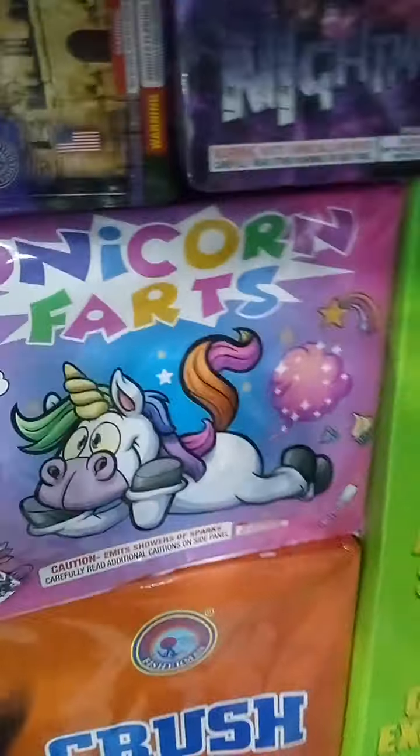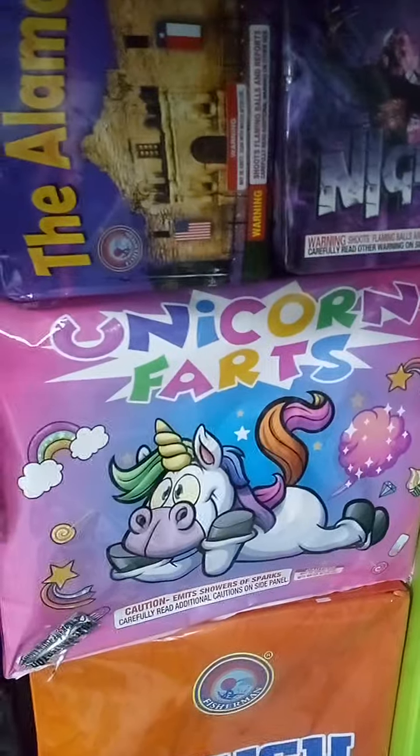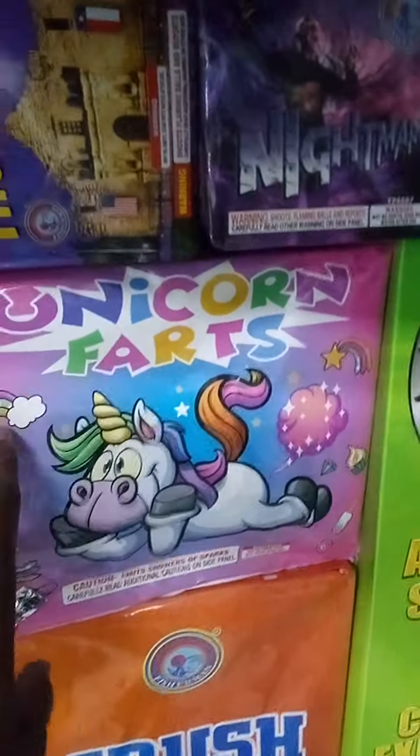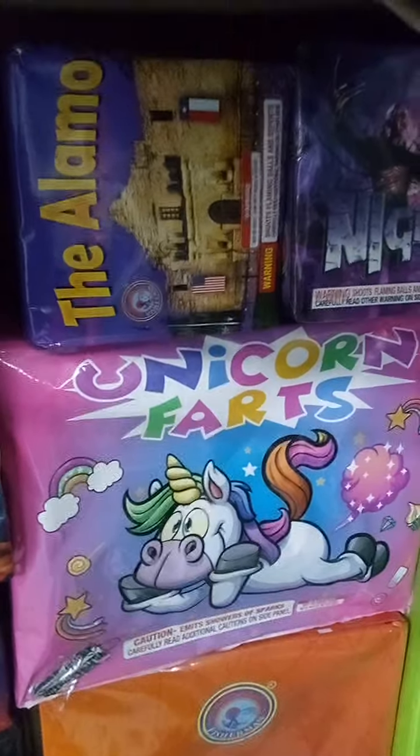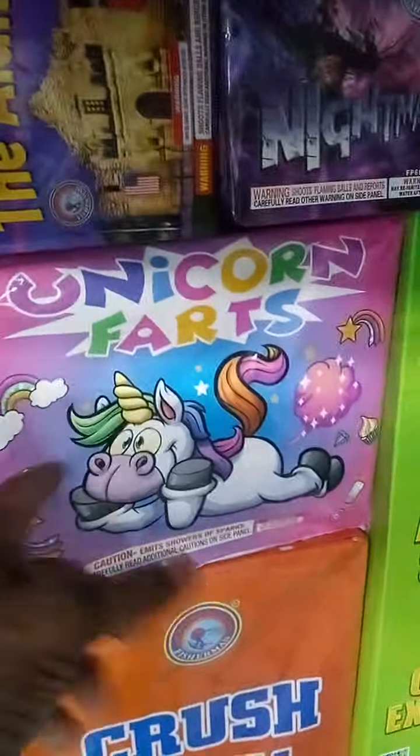Unicorn Farts — one of the best 500-gram fountains I've ever seen. For the price, you can't beat it. It's a great quality fountain that lasts about two minutes. I saw at least eight to nine different colors in this fountain. Great show stopper.